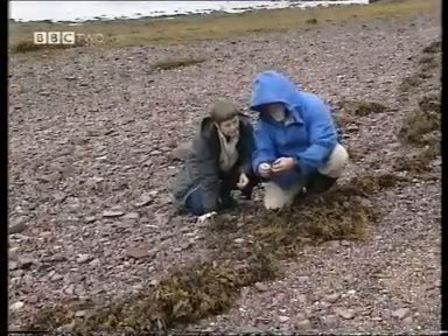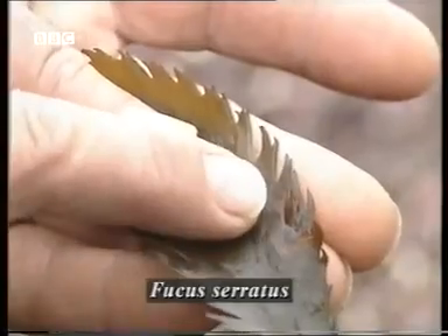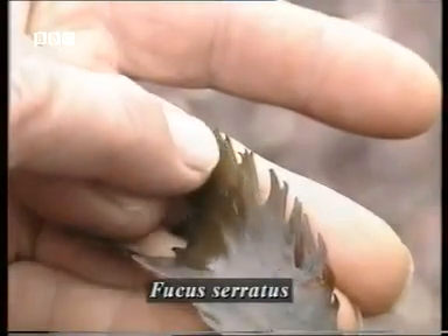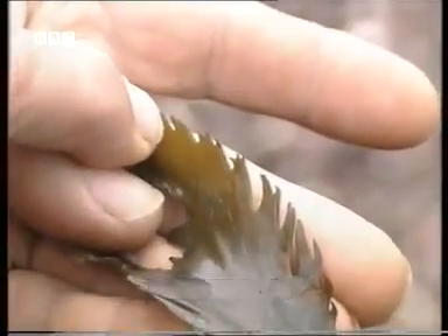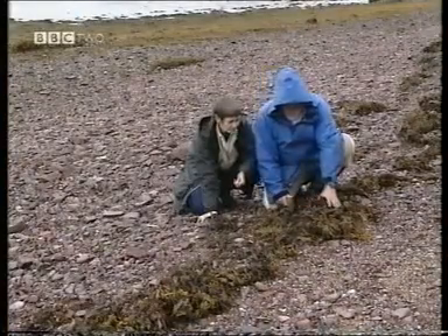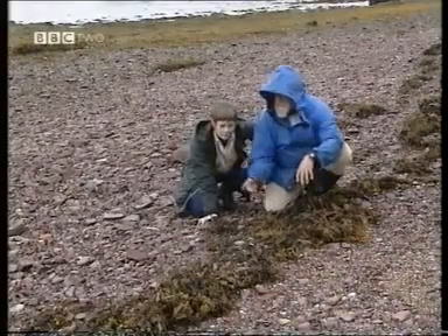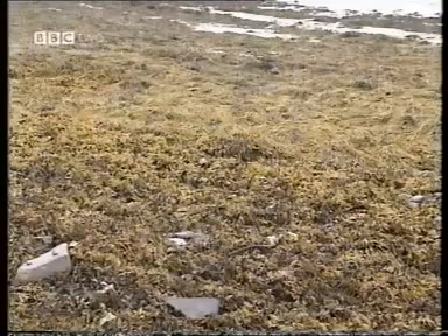Now that's the Fucus serratus, which has this saw-toothed edge to the frond. That's why it's called saw rack or serrated rack. The other one that we haven't seen here in the seaweed is Fucus spiralis, but we'll see that immediately if we just go down the shore here.